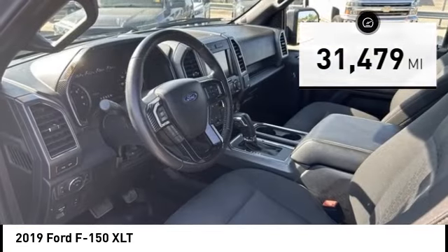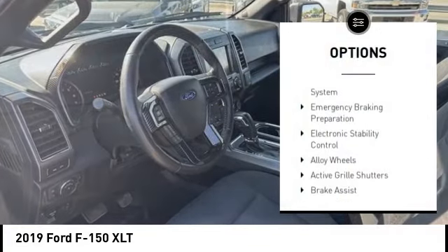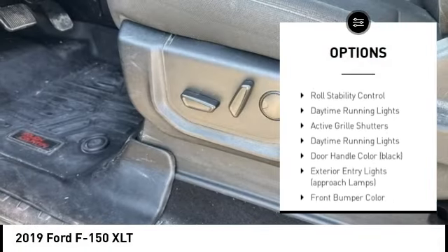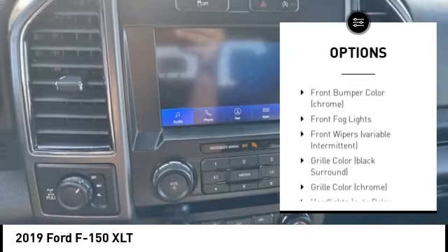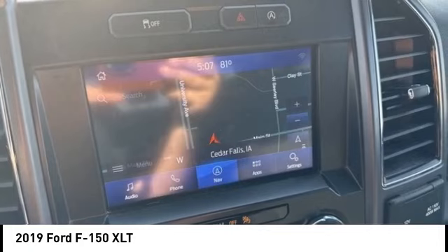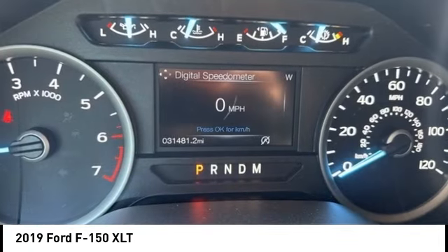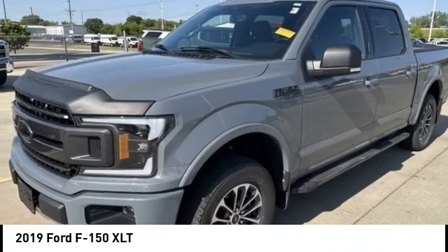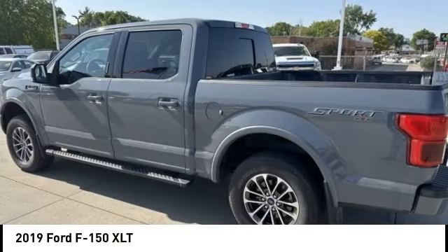Here are some of this vehicle's great options: tire pressure monitoring system, emergency braking preparation, electronic stability control, alloy wheels, active grille shutters, brake assist, traction control, stability control, roll stability control, daytime running lights. Searching for a dependable vehicle that looks great too? You've found it, so stop in today.